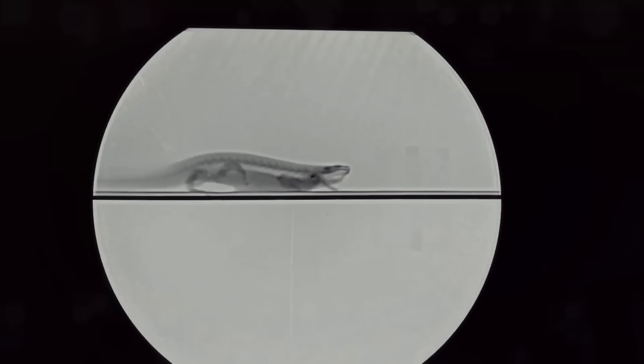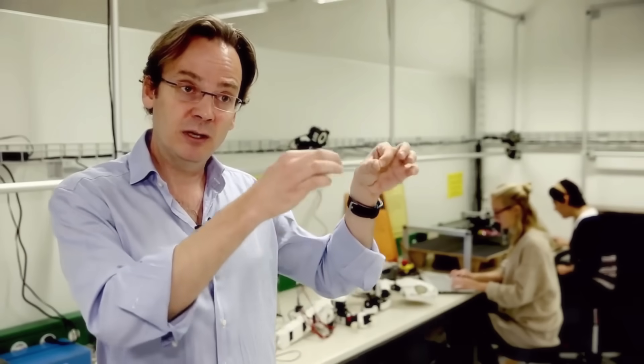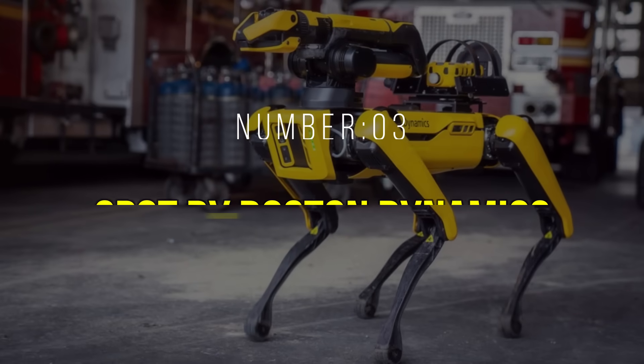By carefully replicating the intricate mechanics of the salamander's body, PleuroBot enables scientists to gain a deeper understanding of how vertebrates move and adapt to different terrains.